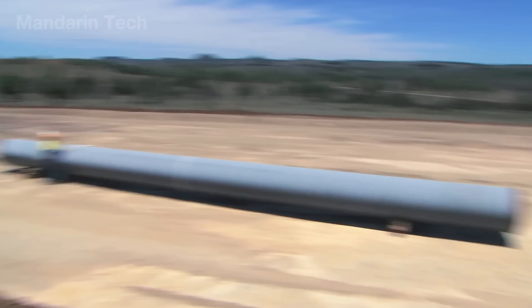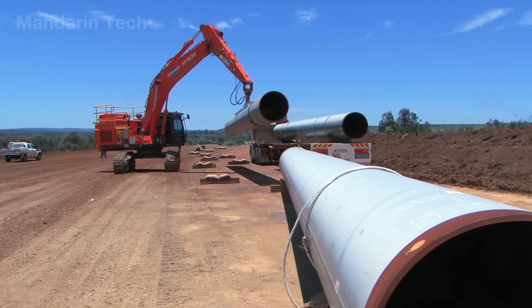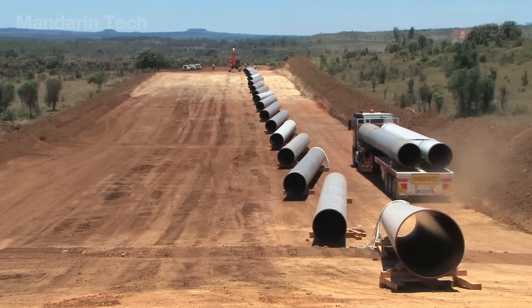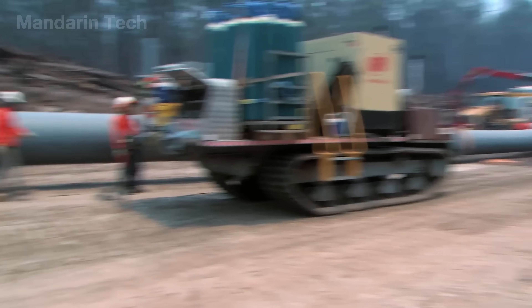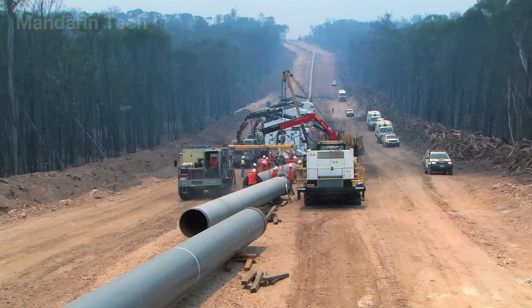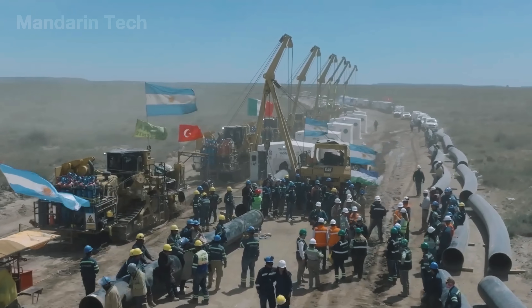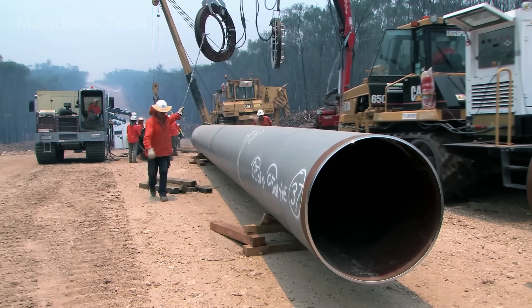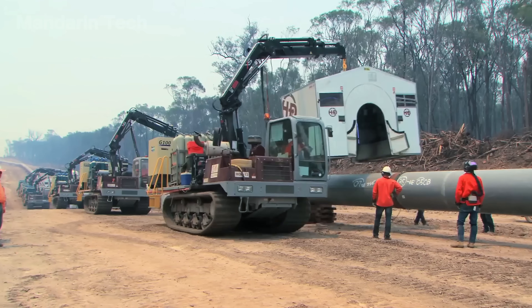To construct large diameter pipeline routes, a construction corridor approximately 40 meters wide is prepared in advance, allowing the entire installation process to proceed continuously at an average pace of about 1.5 kilometers per day. Pipe sections measuring around 18 meters in length are selected to reduce the number of field welds, while also imposing very high demands on lifting, transportation, and precise alignment throughout construction.